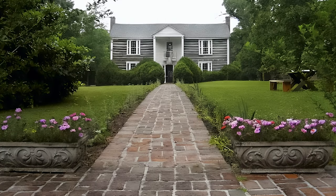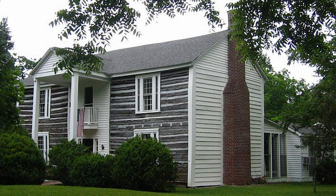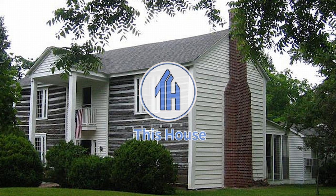Some of the most historic houses in the United States are far older than we could ever imagine. Hi everyone, Ken here. Today we are uncovering the legend of Davies Manor.